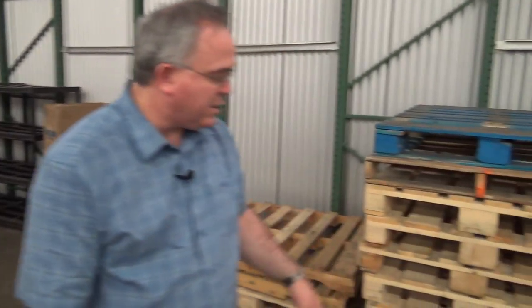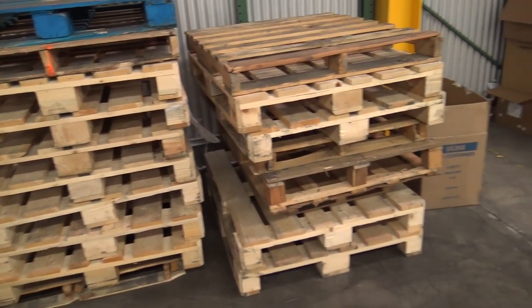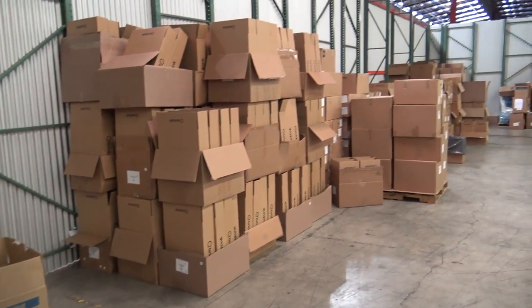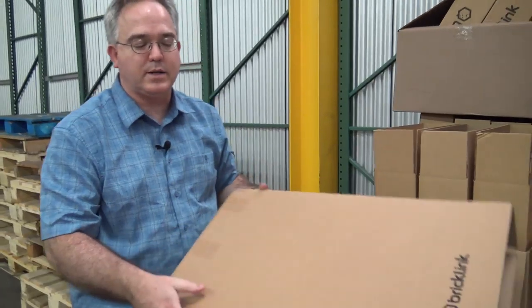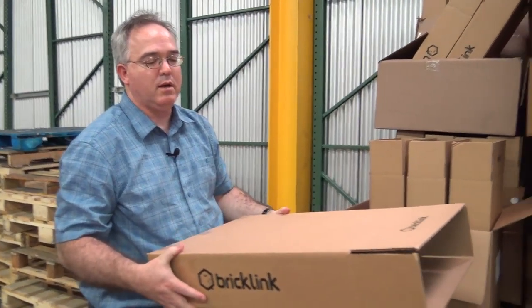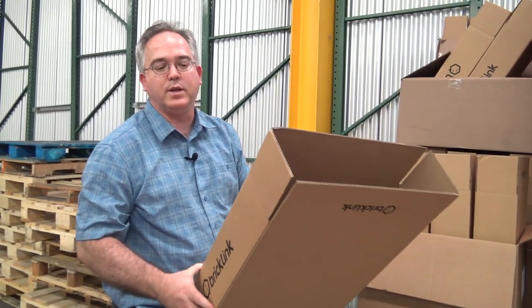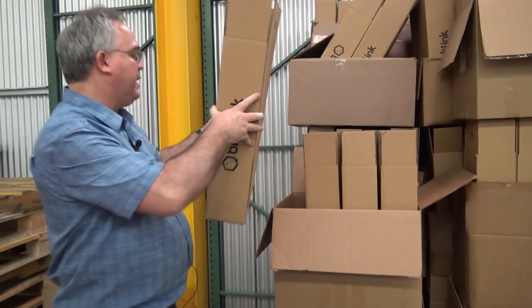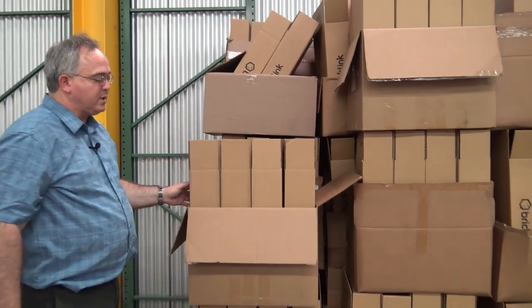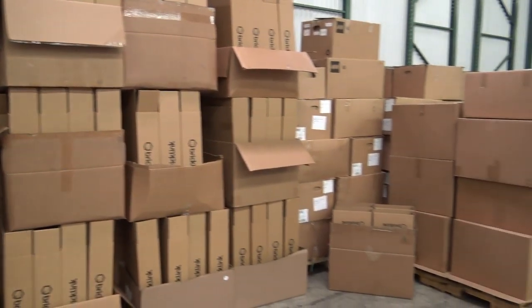All of these pallets used to have about 25 boxes each. And all of these boxes over here are mailers — this is the mailer for the extra large box, which is the Lowenstein Castle. It's the only one that's this big. So for every one of these sitting here, there's going to be a Lowenstein Castle going in and getting sent out. Most of them have already been sent out, but we still have a few left.